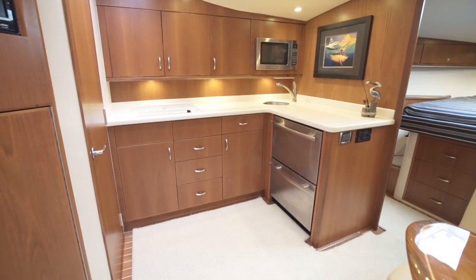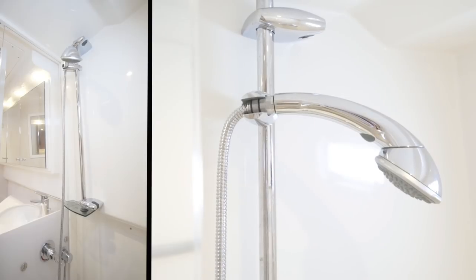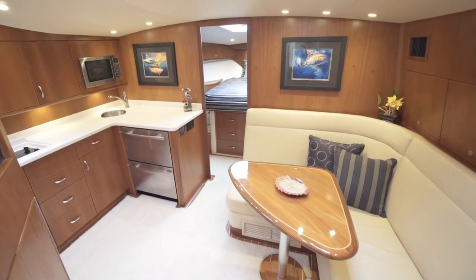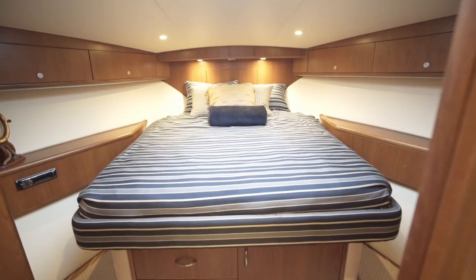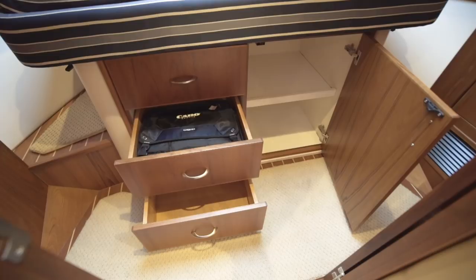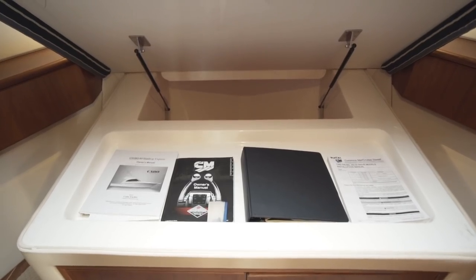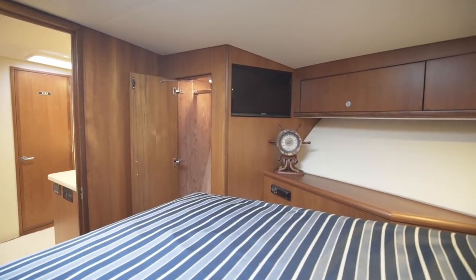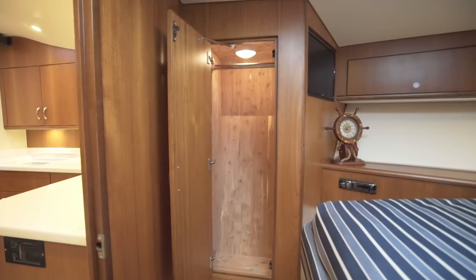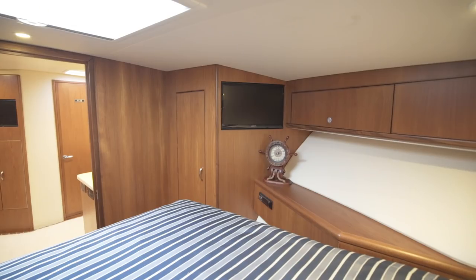Aft of the galley is the head, which has a separate glass stall shower. Now let's take a look at her owner's cabin. She has a centerline queen berth with a ton of storage underneath. To port and starboard are a pair of hanging lockers, and on the port side is a TV tied into her onboard satellite TV.